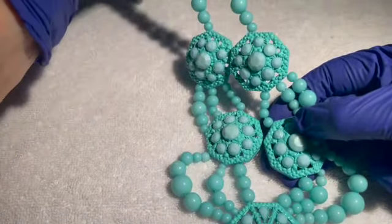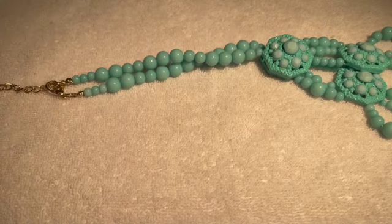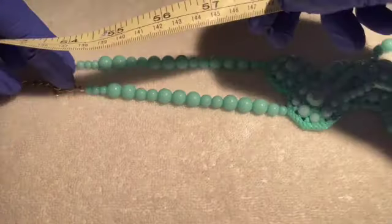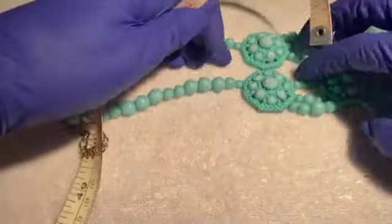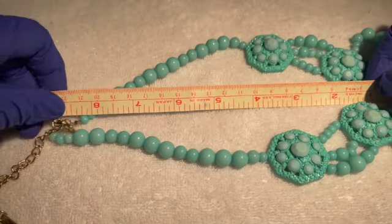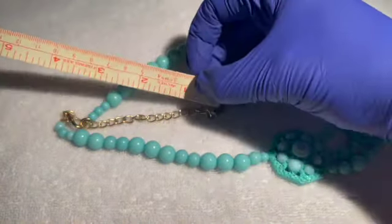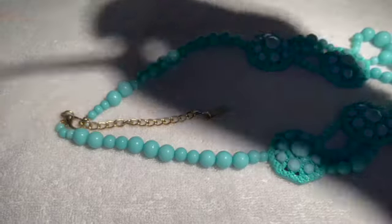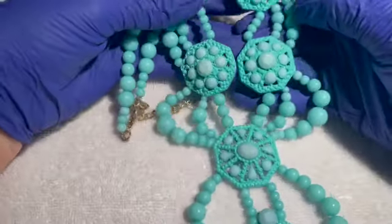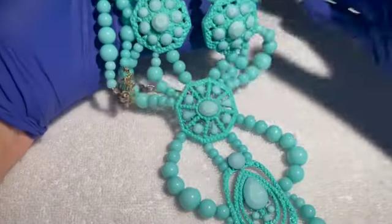Really pretty — to me it looks like a seafoam green. The drop is about eight and a half inches with a three-inch extender. This is a fun necklace; it has summery vibes, or a 'trip to the tropics' kind of feel. If anybody would like this, it'll be seven dollars.